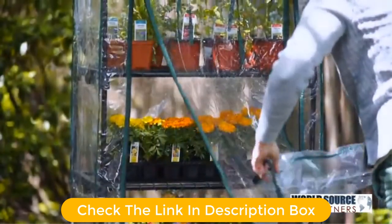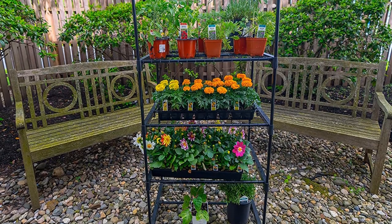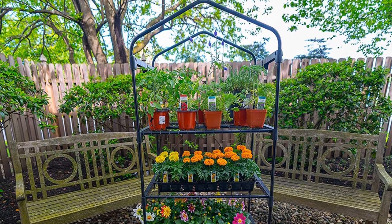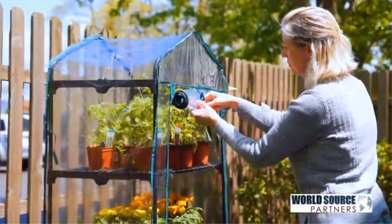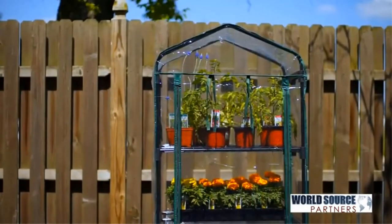It has four tiers to maximize your outdoor gardening space. Watering or taking care of your plants is easy since there is a roll-up zipper door for easy access. You can use this door to control the humidity inside to keep your plants thriving. The removable clear polyethylene cover allows natural sunlight to enter while protecting your young plants from hard rains or light snowfalls.